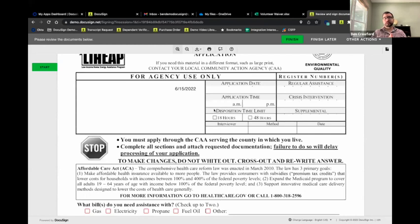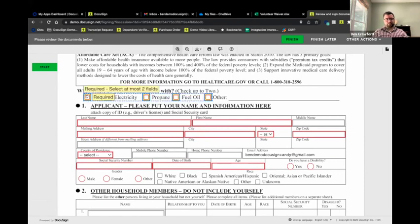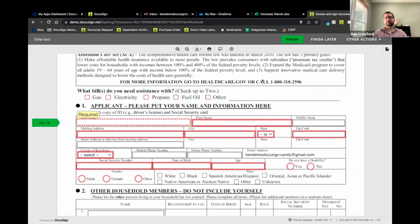DocuSign is also ADA-compliant and accessible for the blind and visually impaired. If you're serving an audience using a screen reader, those work with DocuSign and documents can be read aloud. As we start filling this out, you'll notice red and gray boxes. Anything outlined in red is a required field — I must enter something or I cannot submit the application. This ensures you're getting fully completed applications.